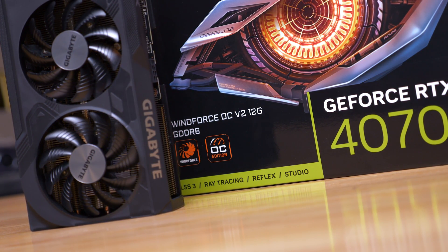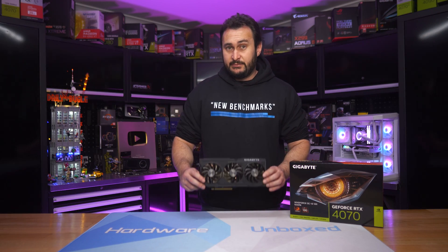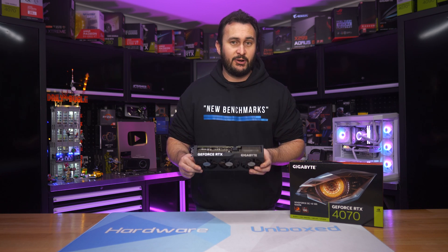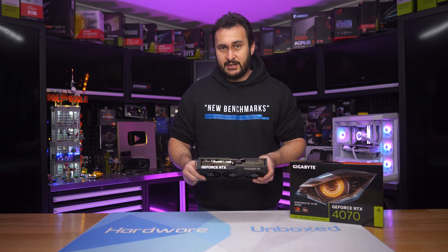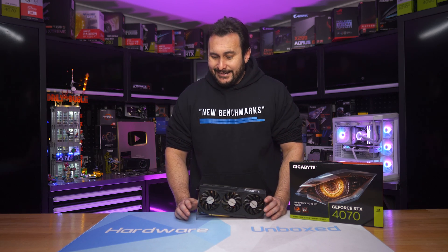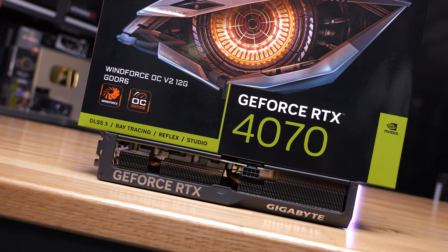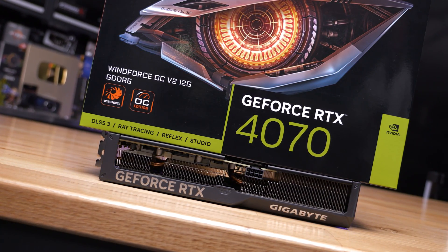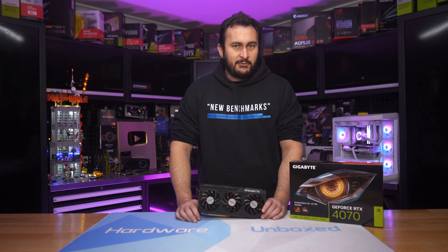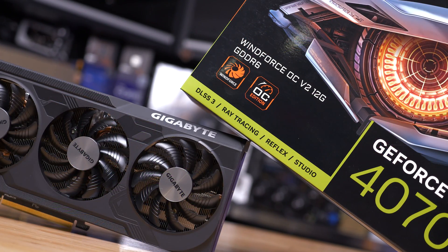Quietly announced by NVIDIA last month, the GDDR6 models have started hitting shelves. We bought one for about $900 Australian — the same price as the GDDR6X models. The good news is this model has only been downgraded ever so slightly, with 20GB per second memory reducing the memory bandwidth to 480GB per second — a 5% reduction. This won't massively impact performance, but it is still a downgrade, and the product name still remains the same.